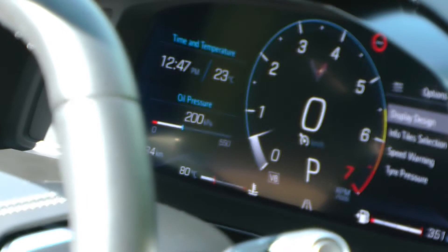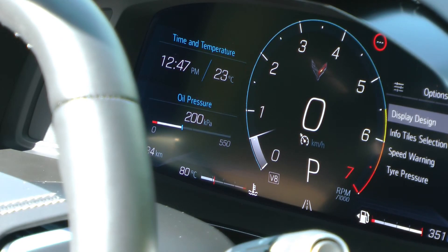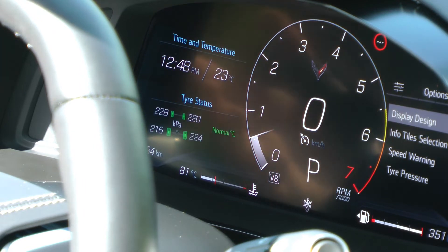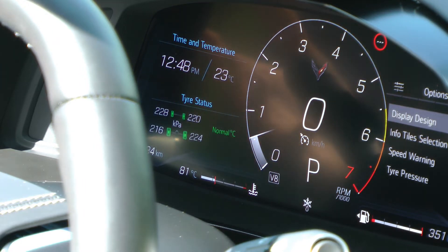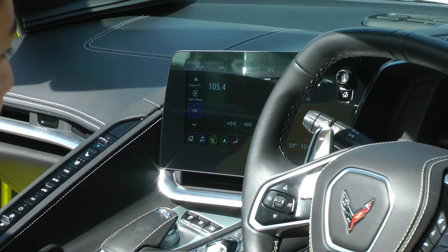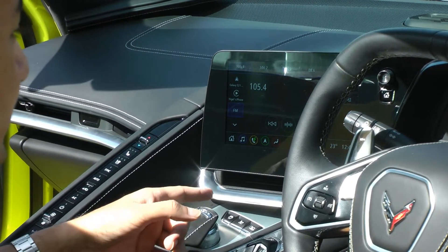Going into touring mode — the relaxed one — the dashboard shows the time and temperature, stuff that relaxed people look at. There's also a customisable 'My Mode' where you can chop and change within the dashboard. And lastly, here's your weather mode, for times when you are driving through snow or heavy rain — you've got a setting for that too. Before we move on to the driving, let's take a quick look at that infotainment screen.